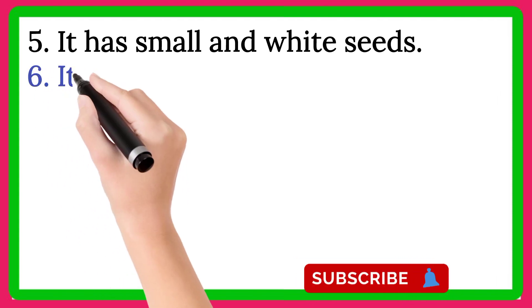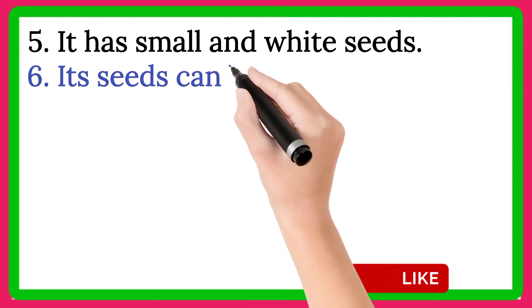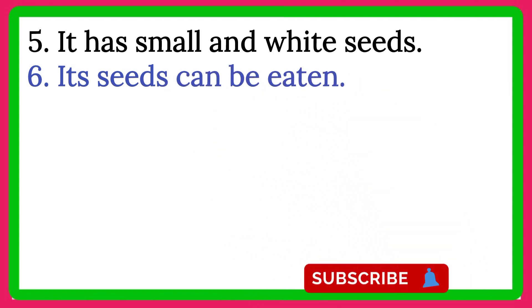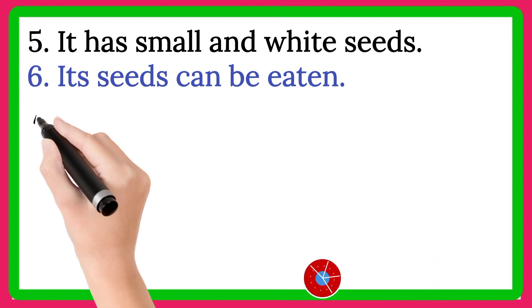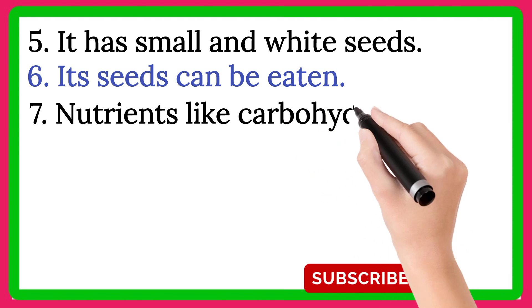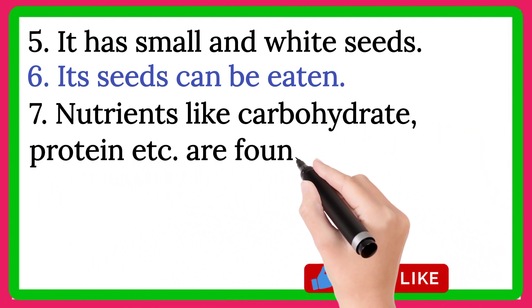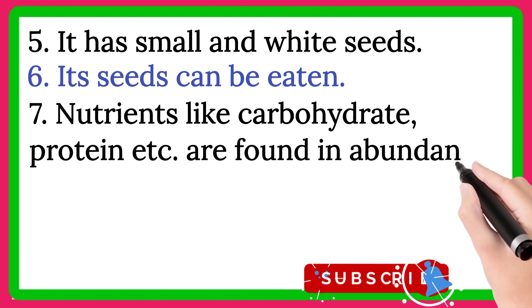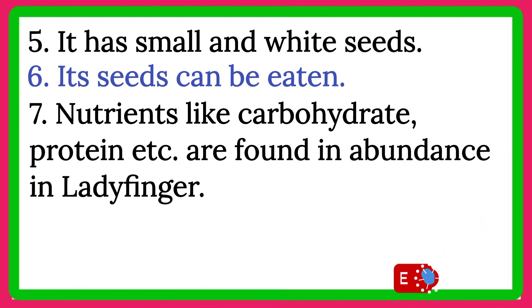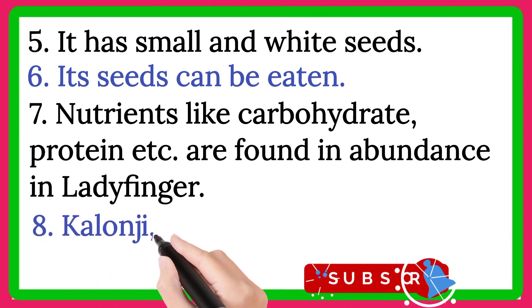Line number 6, its seeds can be eaten. Line number 7, nutrients like carbohydrate, protein etc. are found in abundance in ladyfinger.